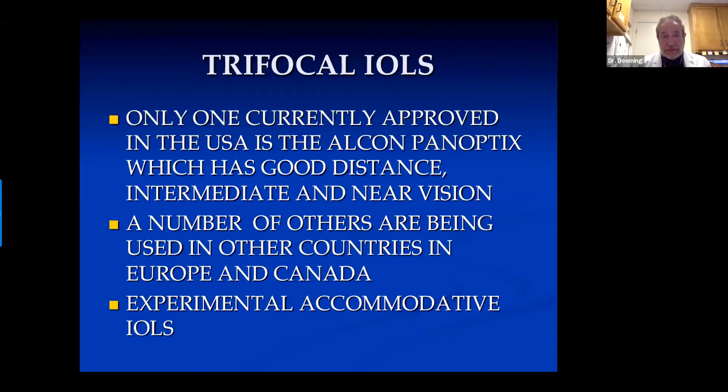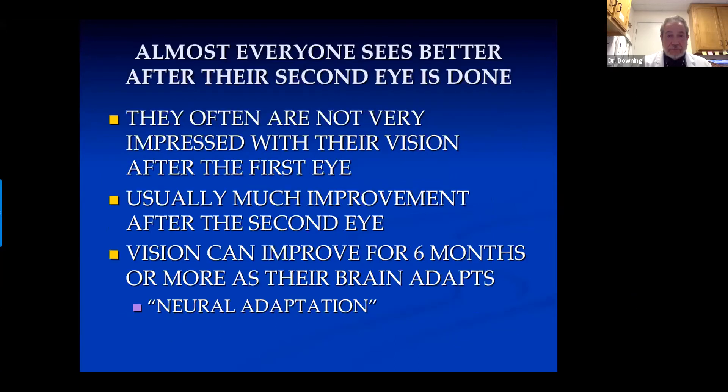The only trifocal lens available in the US, as I said, is the Alcon Panoptix — we've only had it available for a few months. It has good distance, intermediate, and near vision in most patients. I know many of you have other lenses available outside the US, and there are some experimental lenses which do accommodate, but none that I'm aware of has made it to market. Most people are not all that impressed with vision after the first eye with a multifocal lens, but they usually get a lot of improvement after the second eye is done and they can focus together. You need to stress that their vision can improve for six months or longer as their brain adapts — we call it neural adaptation.